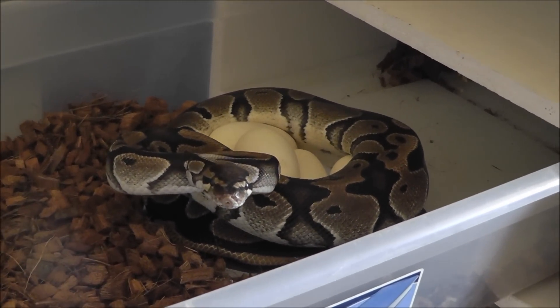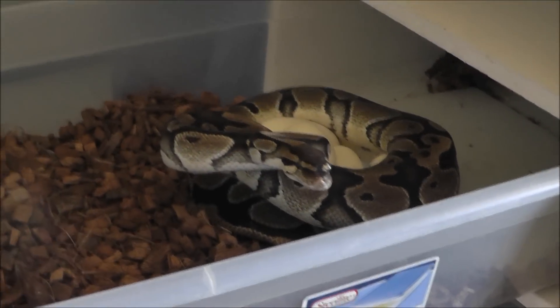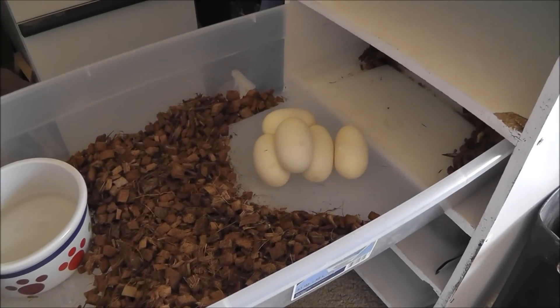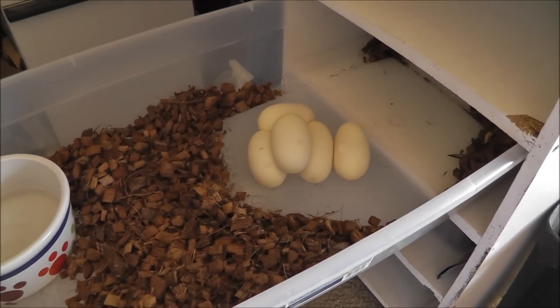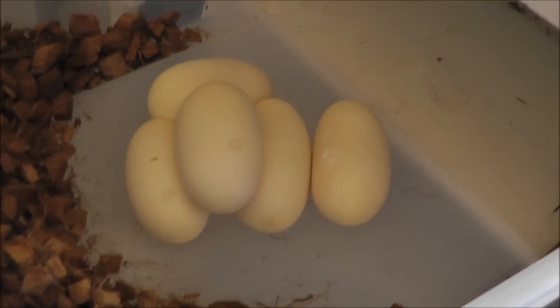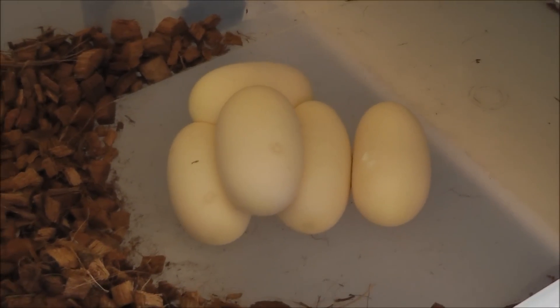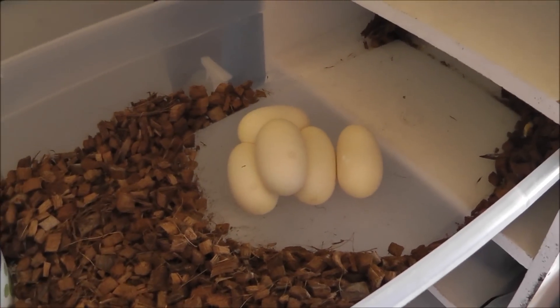I'm going to get the egg box ready and I'll video taking her off. I just took her off — it looks like she gave me five eggs. They all look good. She wasn't too bad of a hassle taking off.